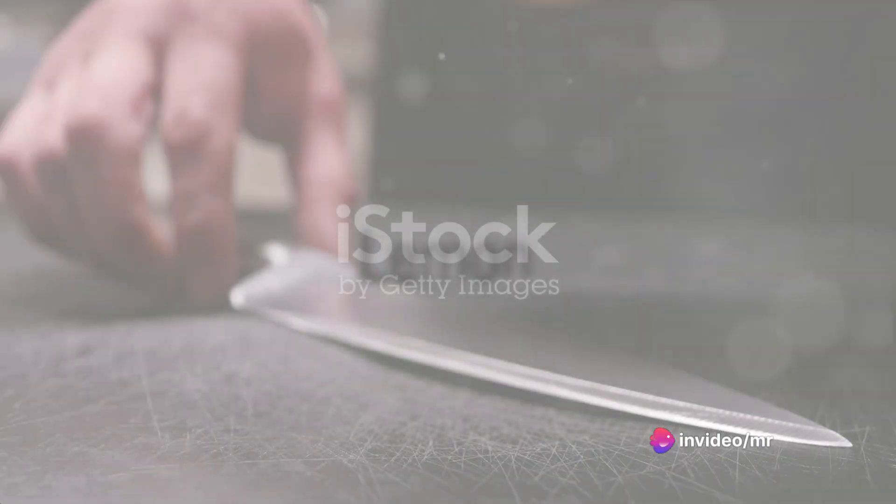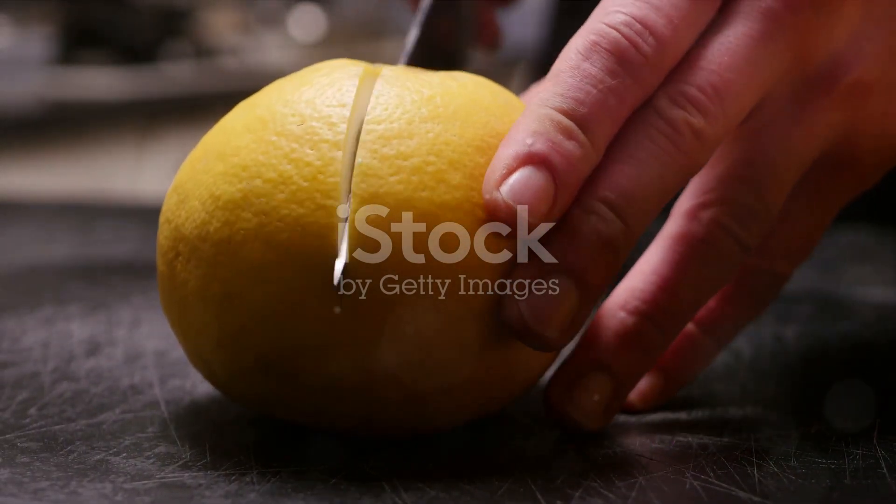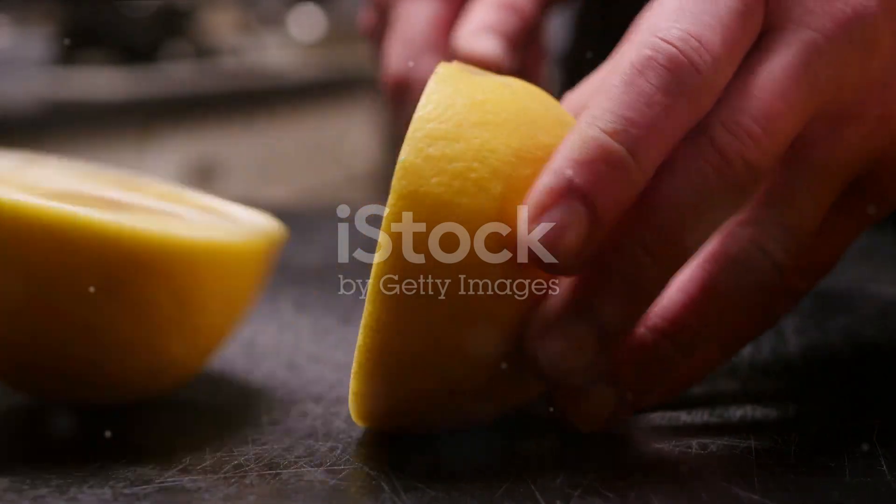Next, we will need a lemon. Lemons are rich in vitamin C and antioxidants, which can help improve your metabolic health. Squeeze out the juice of one lemon and set it aside.